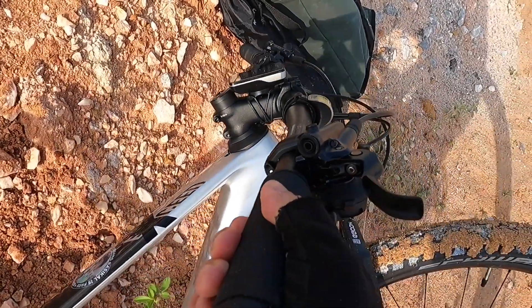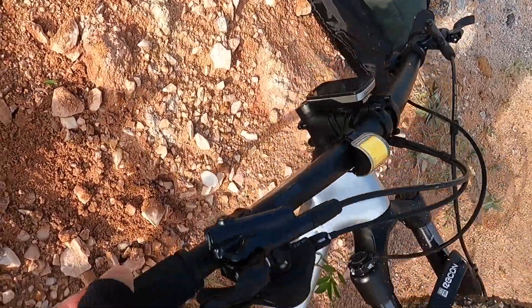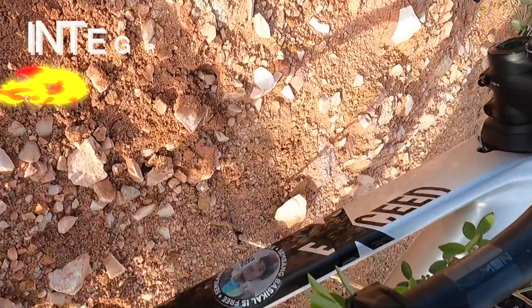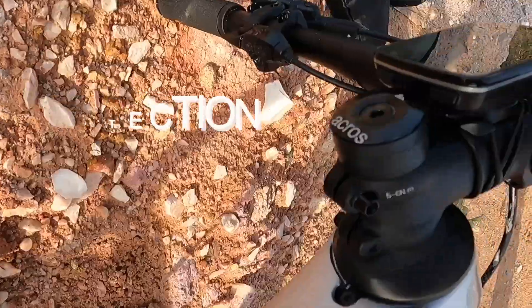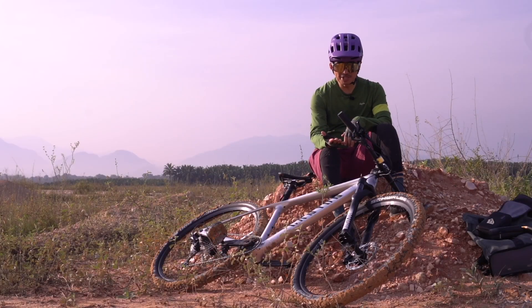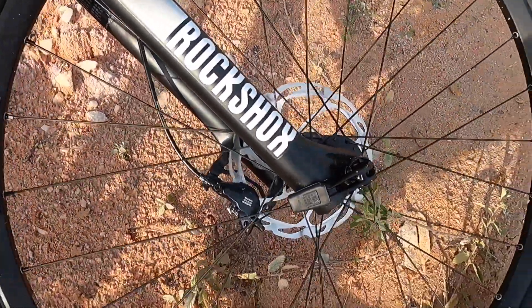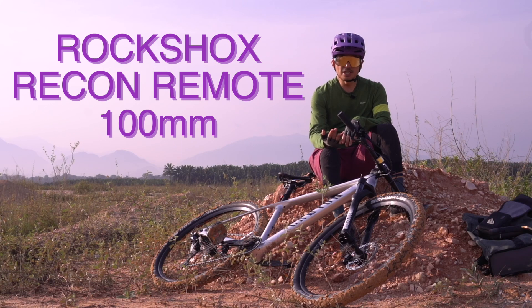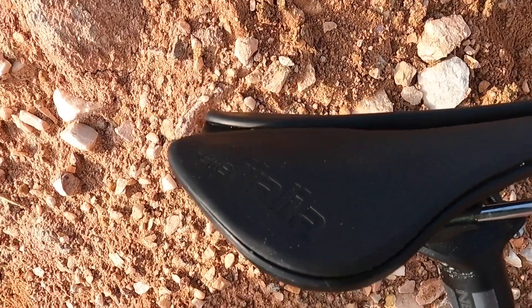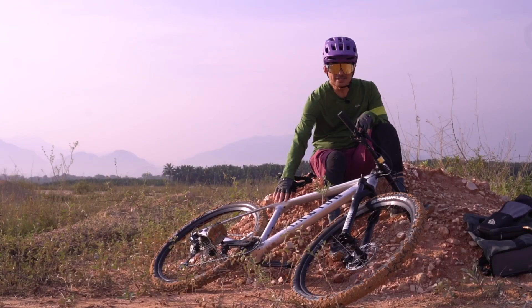Headset ini mempunyai lock di mana jika berlakunya kemalangan, handlebar anda tidak akan kena frame — jadi dia lock. Itu antara keistimewaan yang ditawarkan oleh Canyon. Fork yang ditawarkan ialah RockShox, antara jenama yang memang terkenal, dan ini adalah 100mm, model Recon.